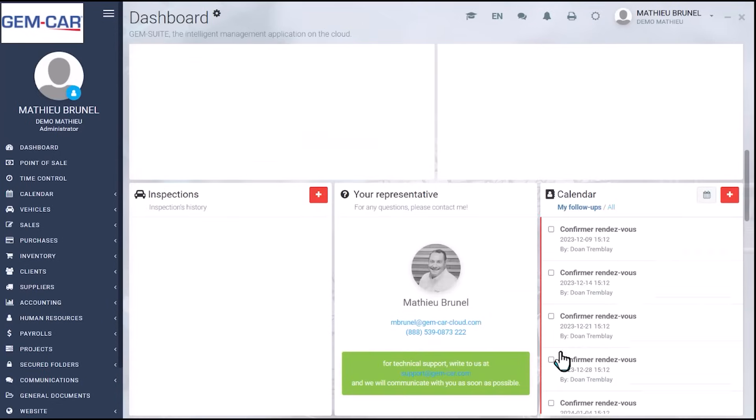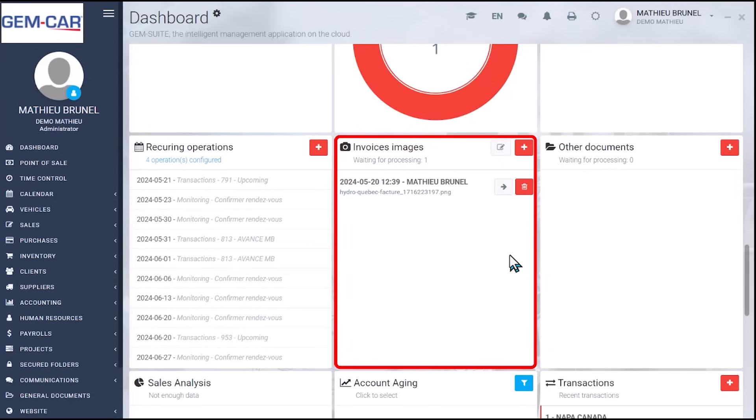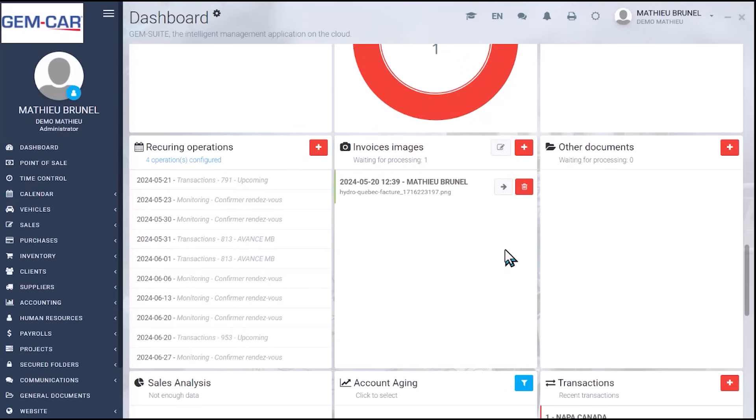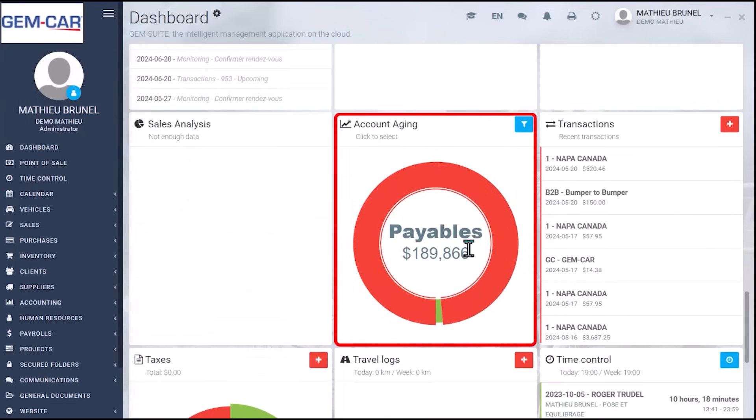Going down a little bit more, you have the ability to upload suppliers or all kinds of invoices. Whatever is going to be related to the inventory I will show you in a moment, but otherwise you just snap a picture and the accountant can actually process them. You also manage the accounting aging and payables.